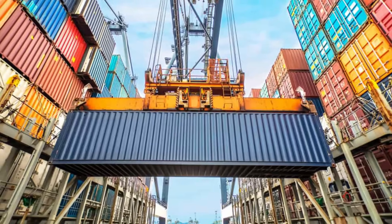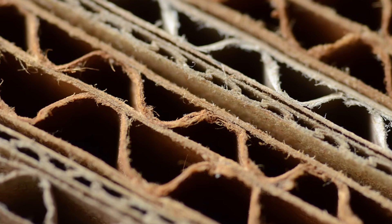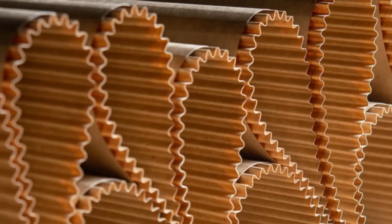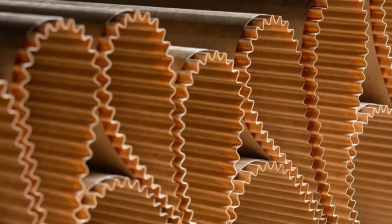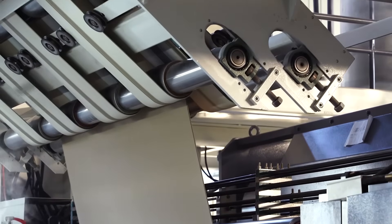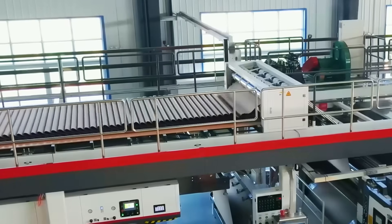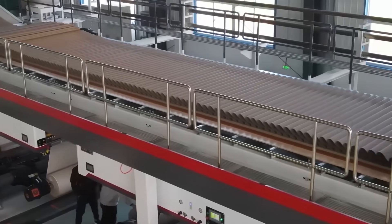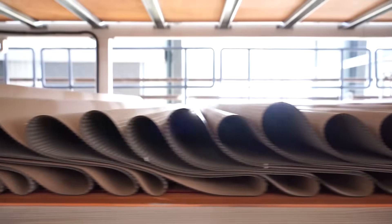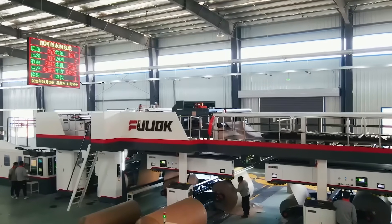The material was officially called corrugated cardboard because of its distinctive wavy middle layer sandwiched between two flat sheets. This simple but ingenious design provides remarkable strength while using minimal material. Today, corrugated cardboard is a $67 billion industry in the United States alone, with over 1,500 corrugated manufacturing facilities producing more than 35 billion square meters of cardboard annually — enough to cover the entire state of Rhode Island twice.